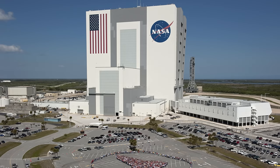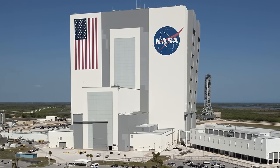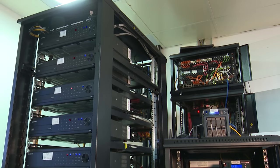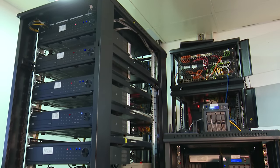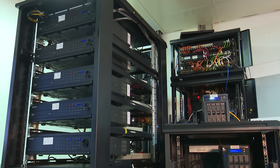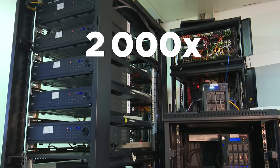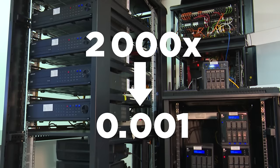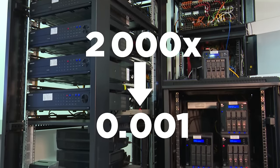So when an average person like you opens up a website online, it takes their computer approximately 2.9 seconds to load that website. That means if you were to visit NASA headquarters and use one of their supercomputers, the speed at which you would open a website like Facebook would be reduced by 2,000 times to only 0.001 seconds, or 1 millisecond. Right? Wrong.